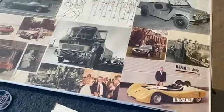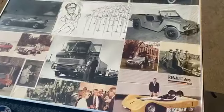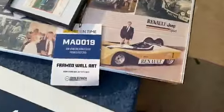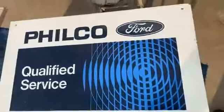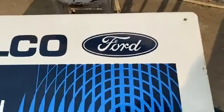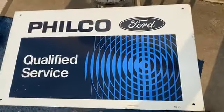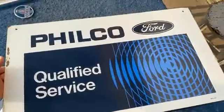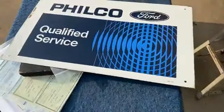You never know what you're going to get with some of this stuff. We took a chance on it and ended up with just some great pieces. Also got a Ford sign — Philco Ford. This is double-sided painted, a nice little sign with the Ford logo. Philco, probably a radio type sign, but a nice piece — double-sided and looks good on both sides.